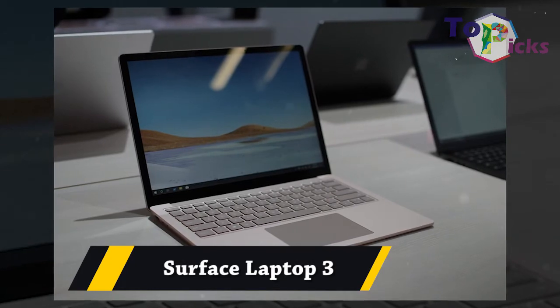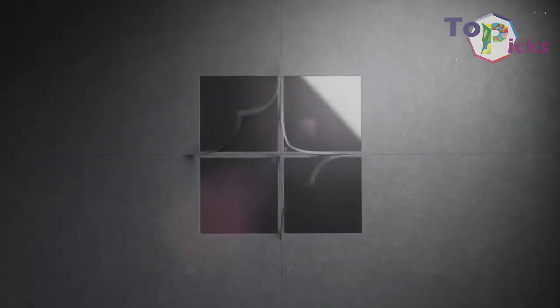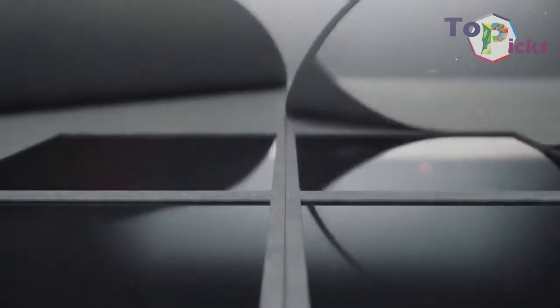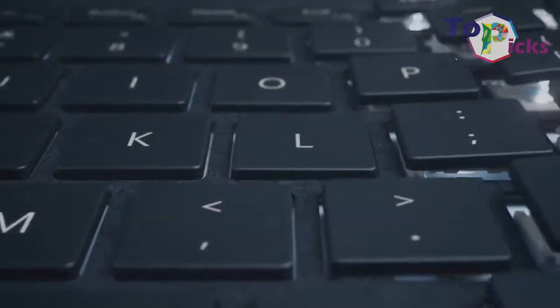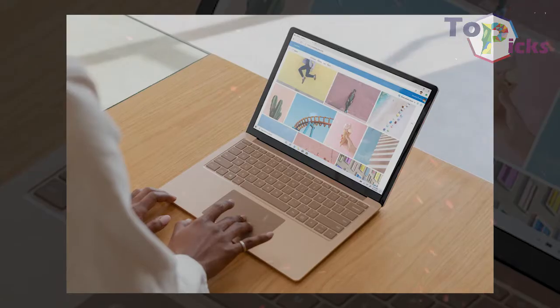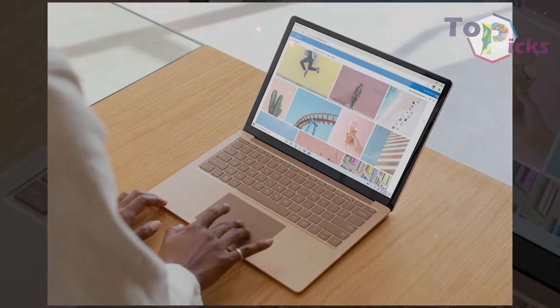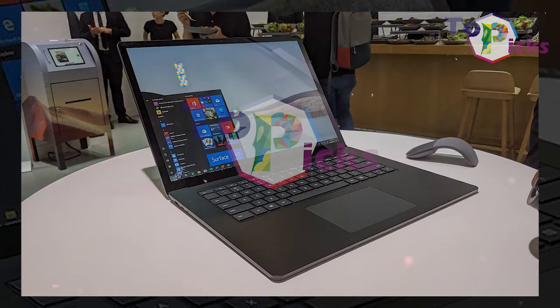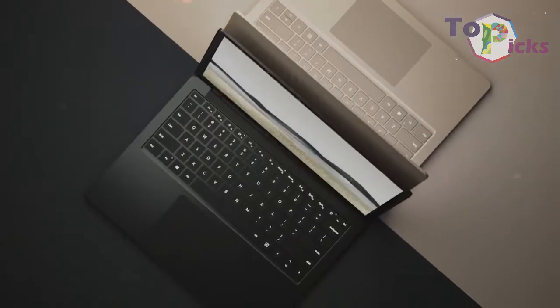Surface Laptop 3. This laptop is packed with AMD's latest processors and graphics cards. Sadly, there aren't many fresh features this time around, but this latest model has the longest battery life in its class. The Surface Laptop 3 is also one of the thinnest and lightest laptops on the market nowadays.